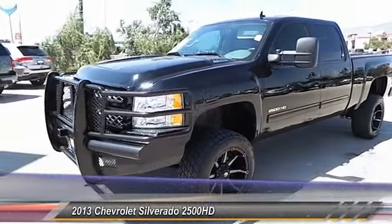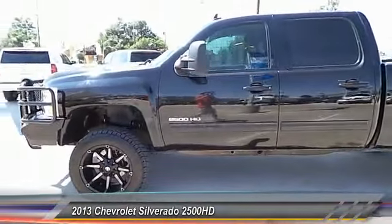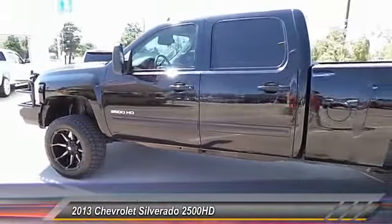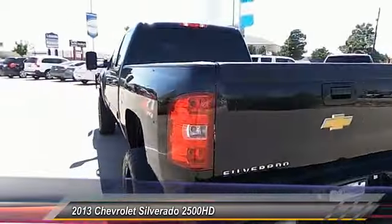The 2013 Silverado 2500 HD. This pickup truck pulls unlike any other. This vehicle has less than 35,000 miles. Here are some of this vehicle's great options.